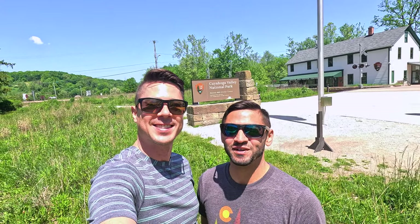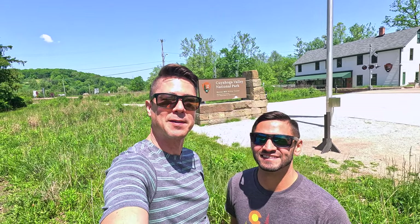Hi, we're Derek and Jonathan, and this is Cuyahoga Valley National Park, our 35th National Park.